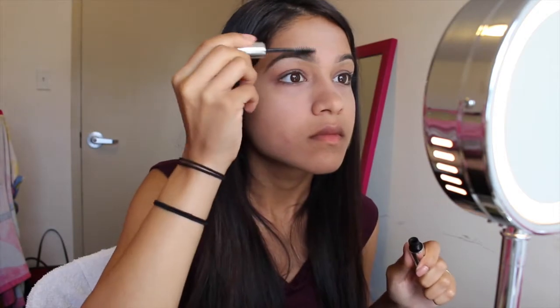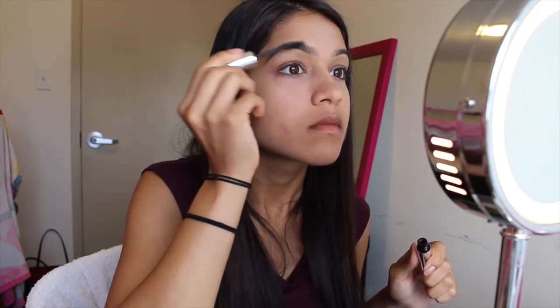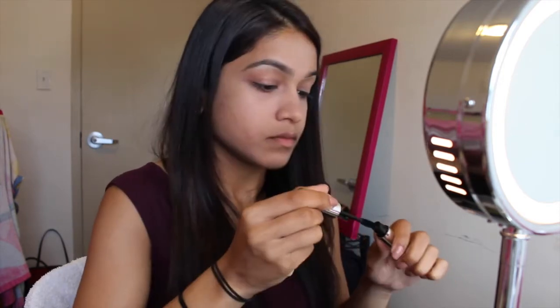After that, I'm going to set my brows in place with the Anastasia Beverly Hills clear brow gel. I'm just going to run this through my brows — it's literally like super glue for your brows, so I highly recommend this product.